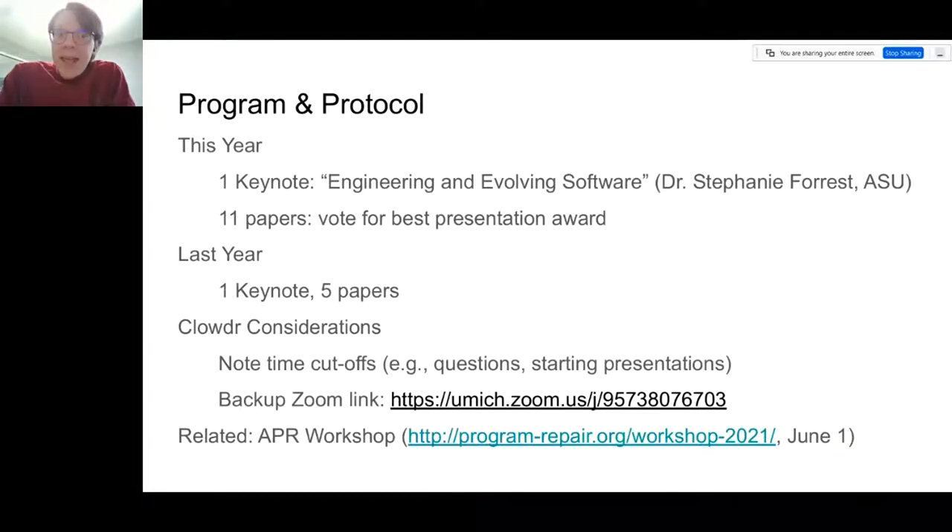The plan for today: we have an exciting keynote coming up in just a few minutes. Dr. Stephanie Forrest will be presenting 'Engineering and Evolving Software.' There are 11 paper presentations — some are shorter position paper presentations, some are longer. At the end, we're going to have a vote for a best presentation award. This is slightly larger in scope than last year, where there was one keynote and five papers. I want to remind you, especially if this is one of the first Clowder events you've attended, that time cutoffs are often done automatically, so a question you're asking might get interrupted. We have to be careful about starting presentations — we'll even see if I finish mine in time.